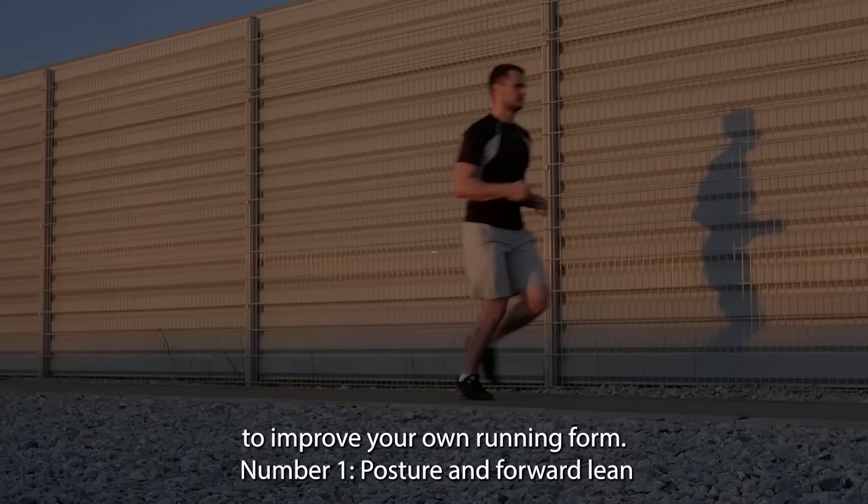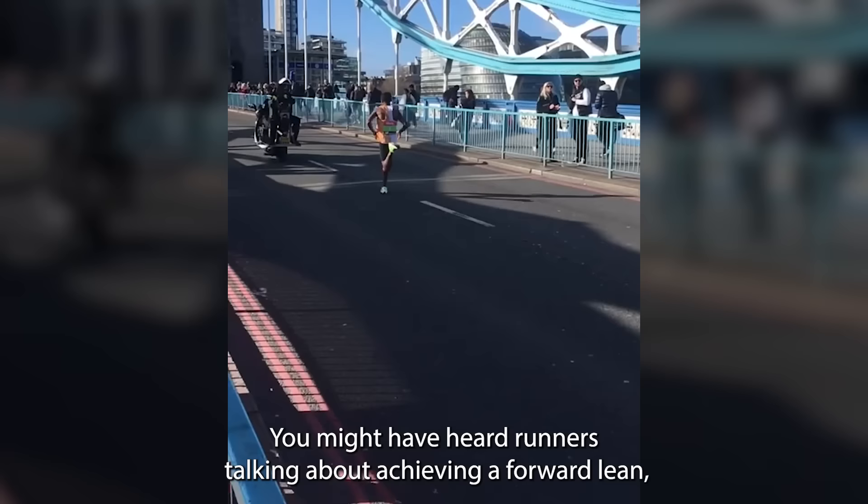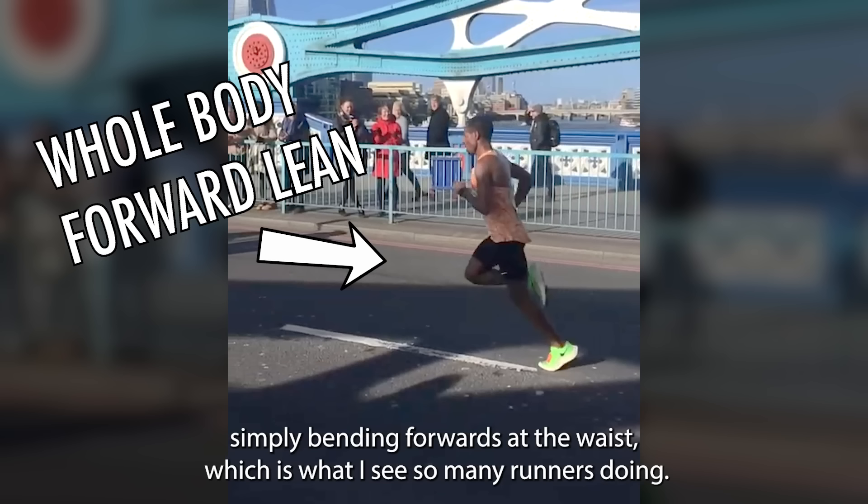Number one: posture and forward lean. When it comes to running with proper technique, I'm a firm believer that it all starts with your posture. You might have heard runners talking about achieving a forward lean, as brilliantly demonstrated by Kenenisa Bekele in this slow-motion footage. You can see that he's running with a whole body forward lean, rather than simply bending forwards at the waist, which is what I see so many runners doing.